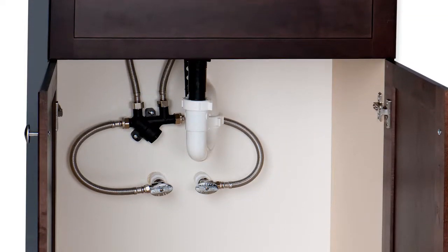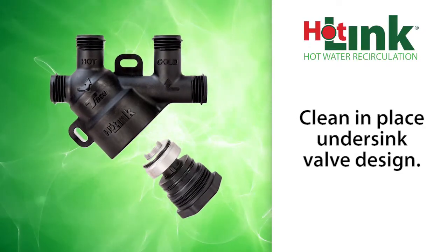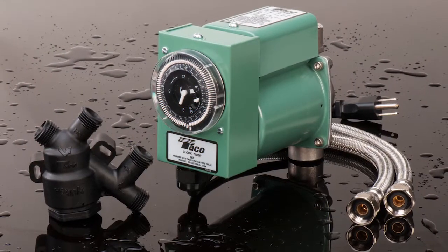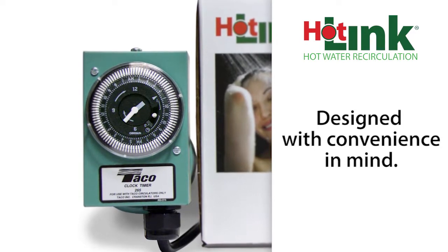No under-sink electricity is needed, plus the exclusive clean-in-place valve design extends life. Everything needed to install and operate the Hotlink system is included in the box. Simply set the Hotlink circulator timer to work during peak hours or to run continuously.